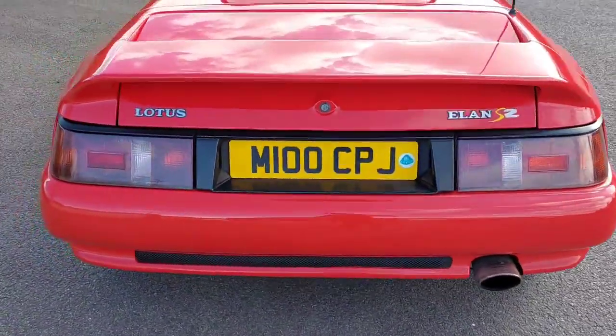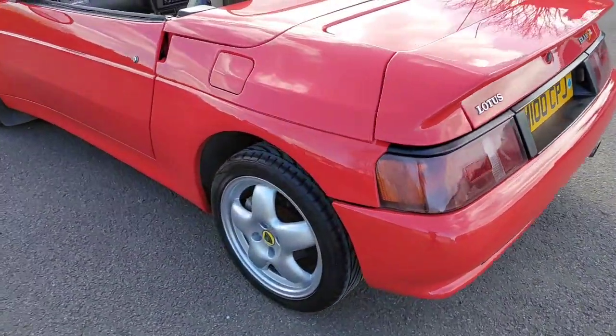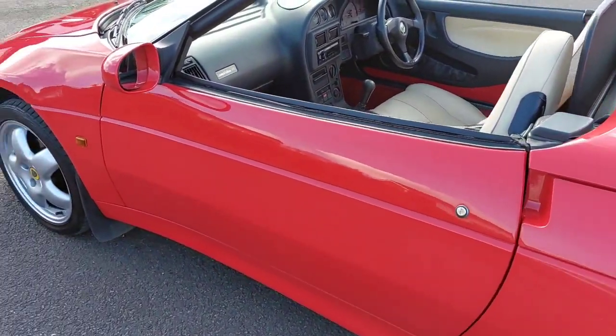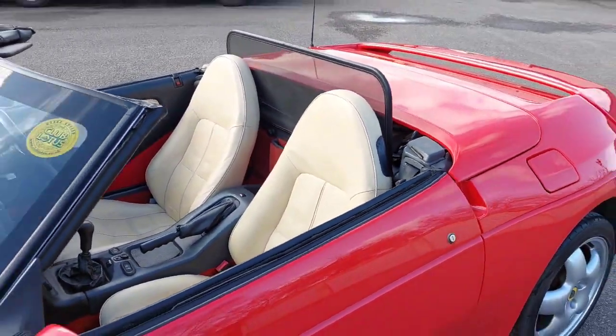The M100 number plate is staying on the vehicle, and it will be supplied serviced, including a timing belt change, because that is now due even though it was only done 10,000 miles ago. It will come with 12 months MOT and our usual warranty.